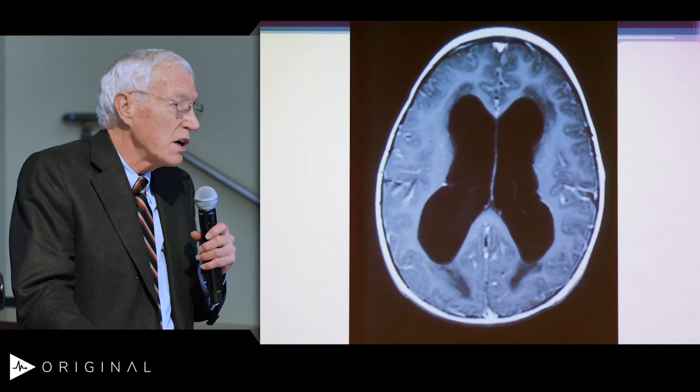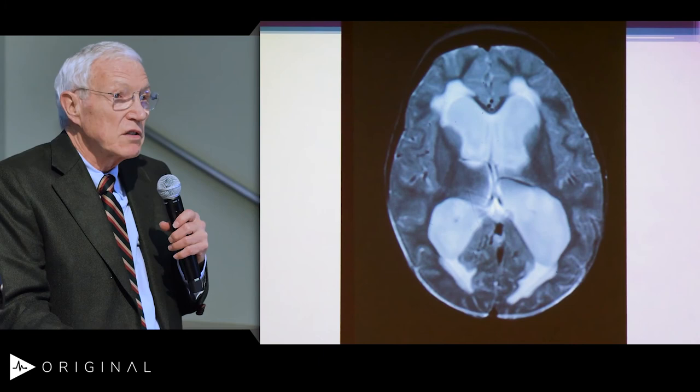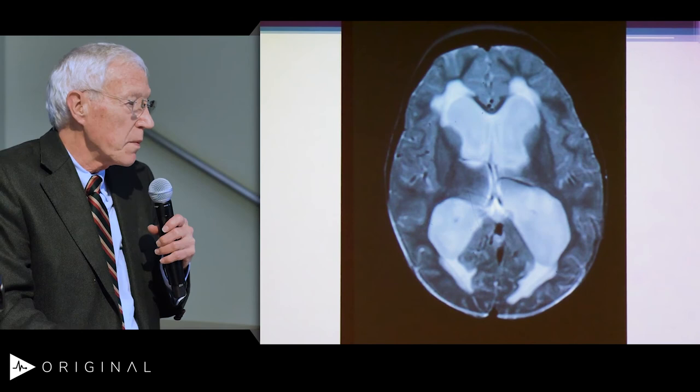Here's a T1 image showing acute hydrocephalus, and you can see on this T2 image that there are changes around the areas surrounding the ventricle. We can take care of these, and our success rate is getting better and better all the time. Shunts really didn't become available until the 1950s, and that was a big advancement.